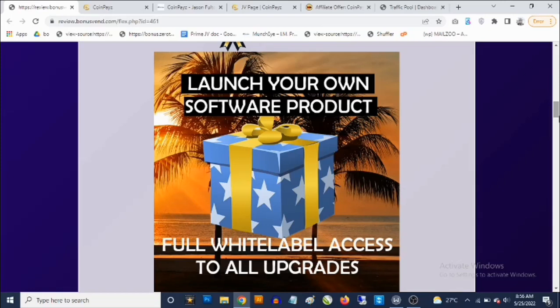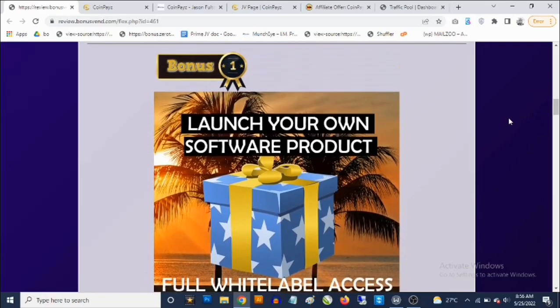This gives you the opportunity to put yourself in the top one to five percent of affiliates. The top affiliates are all vendors themselves — product creators who put out software products from time to time. Instead of paying several thousands to a developer to create a software for you, you're getting this completely for free as my bonus number one. You can launch this on WarriorPlus, JVZoo, or any affiliate network without paying a dime.